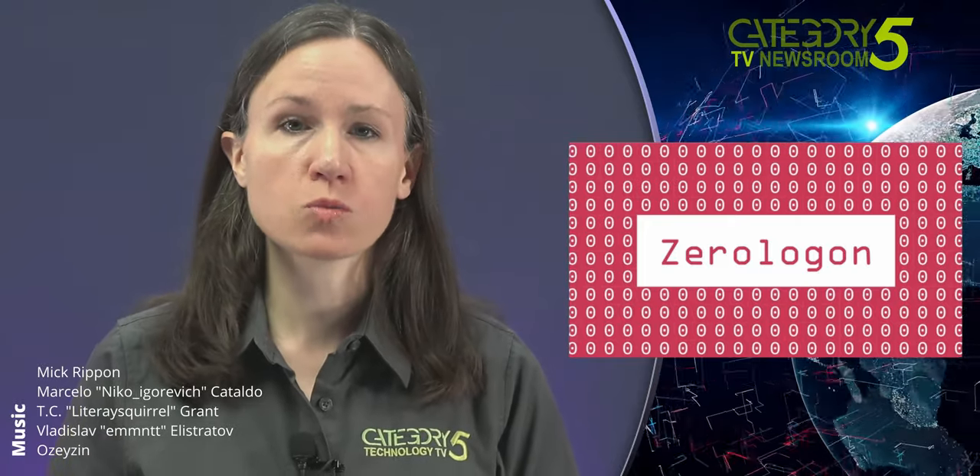Hackers are using a severe Windows bug to compromise unpatched servers. One of the most critical Windows vulnerabilities disclosed this year is under active attack by hackers trying to backdoor servers that store credentials for every user and administrative account on a network. Researchers named it ZeroLogon because attacks work by sending a string of zeros in messages using the NetLogon protocol, which Windows servers rely on for tasks including allowing end users to log in to a network.